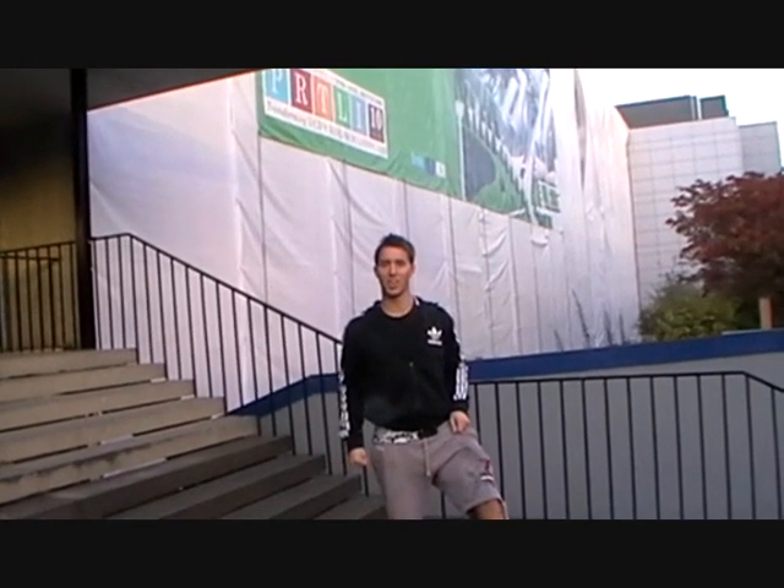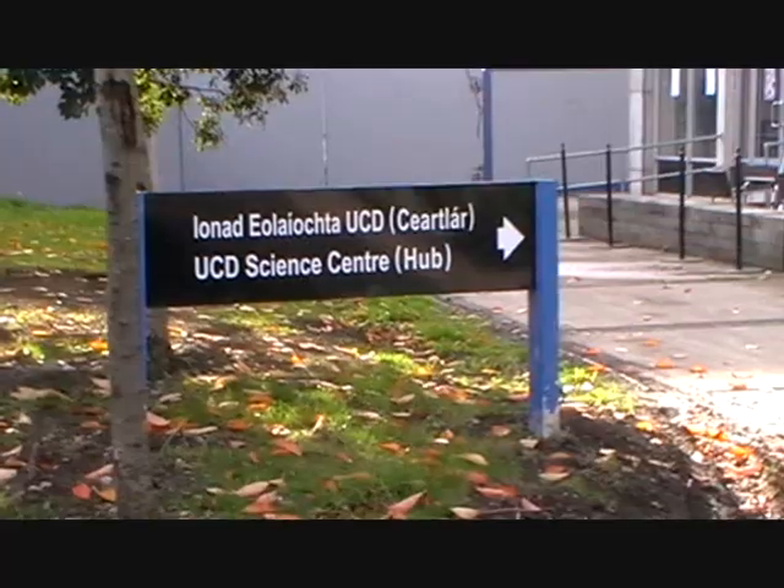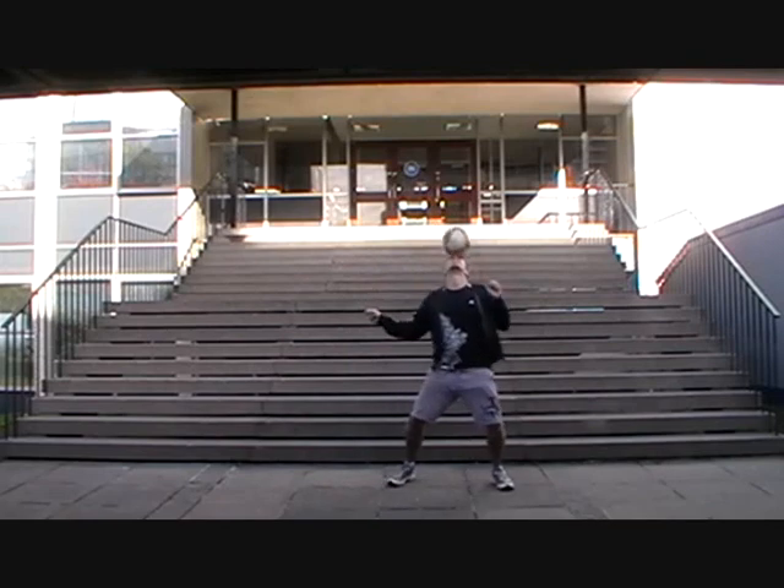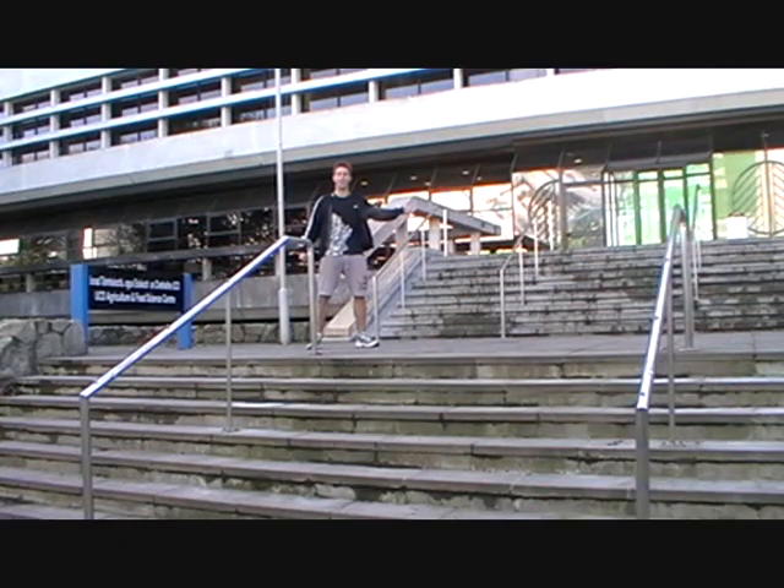If you're coming here to study science, this is where you'll be. Ag science is directly across the way. This is ag science, where they study horticulture, agriculture, and sheep.